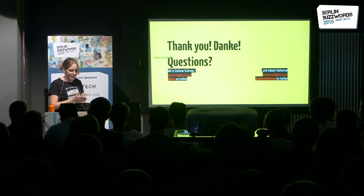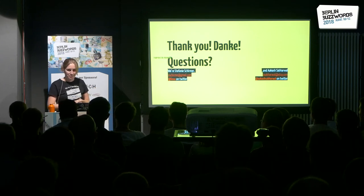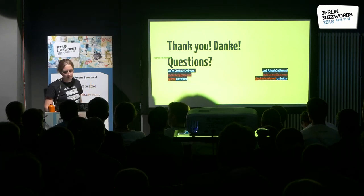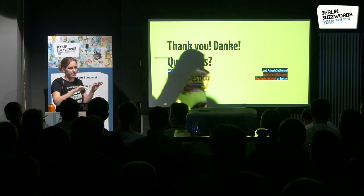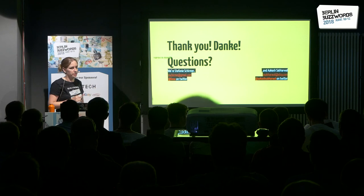That's it from my side. Thank you for listening. I'm happy to take questions, but because Akash is not here, let's keep it to a small circle — I can take notes and bring questions to Akash if I can't answer them.